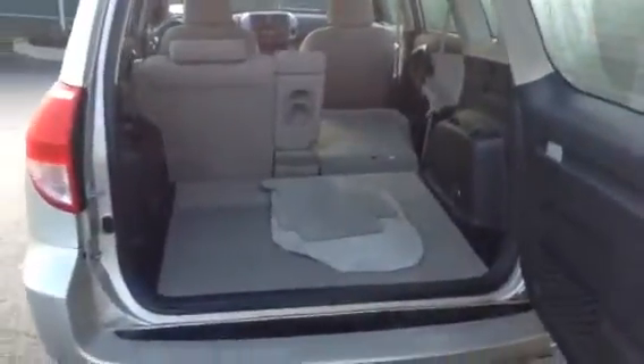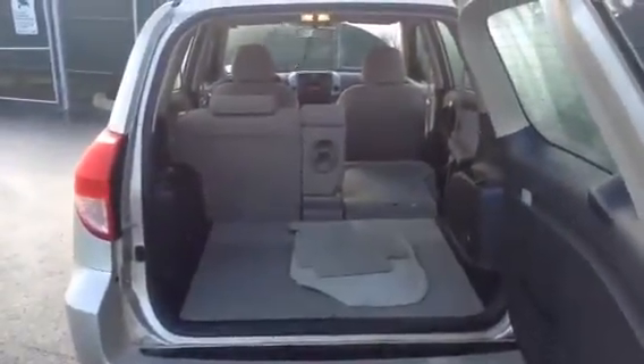We've got the horizontal opening rear door, which allows for easy access to the back. There you can see you've got pass-through all the way up to the front seats.